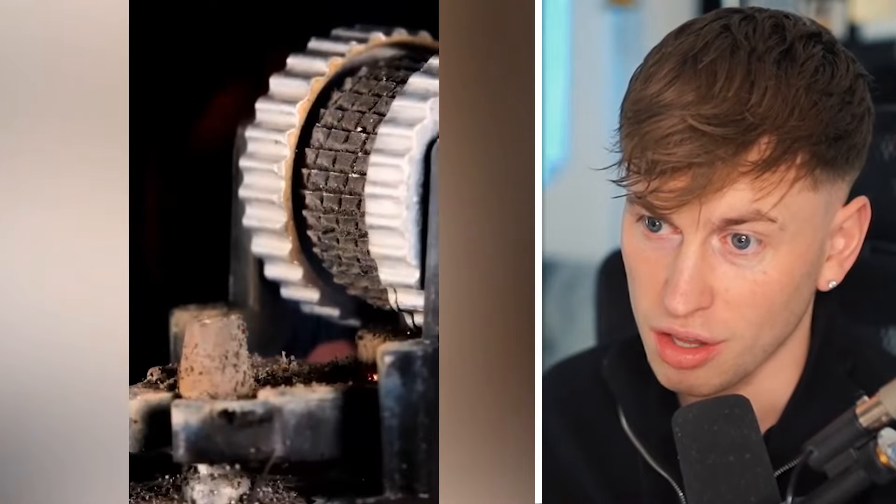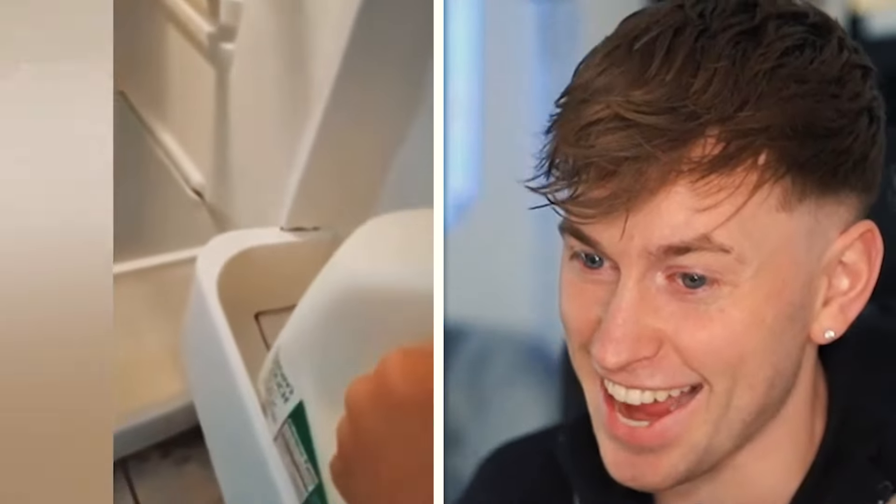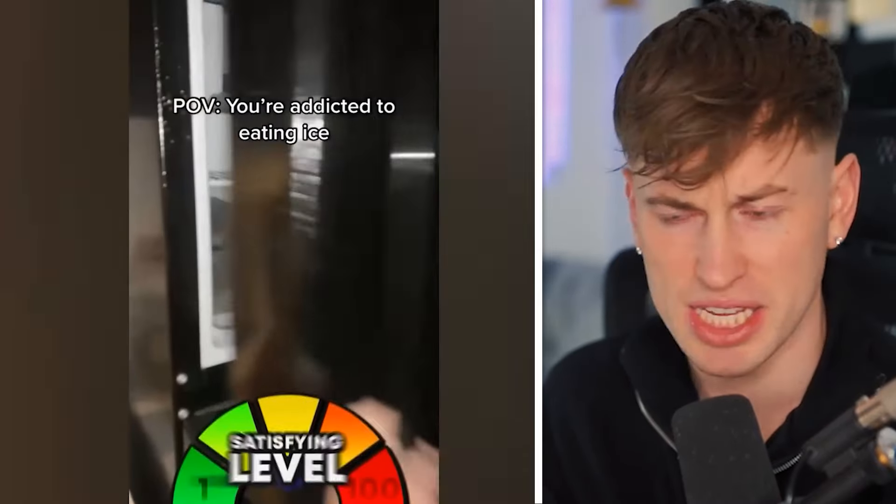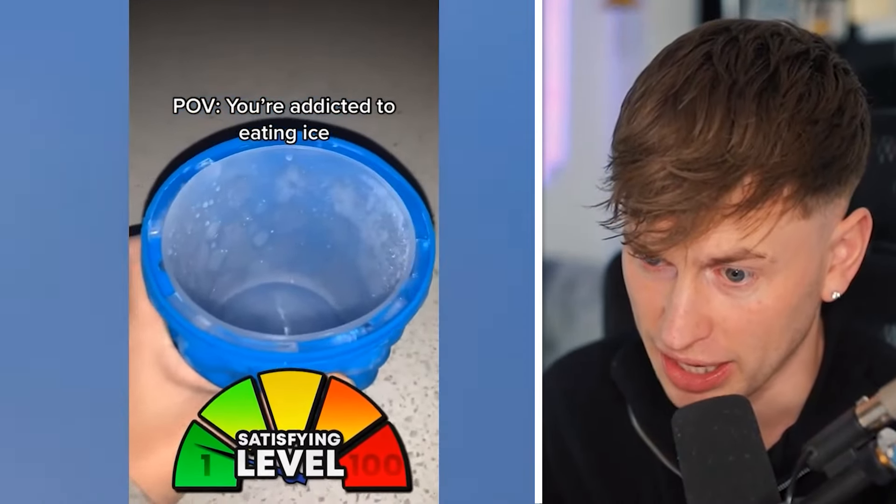Here we have a slow motion close shot of a lighter. It fits perfectly — this is actually higher than level 1. Oh my gosh, this is definitely high level. You're addicted to eating ice.